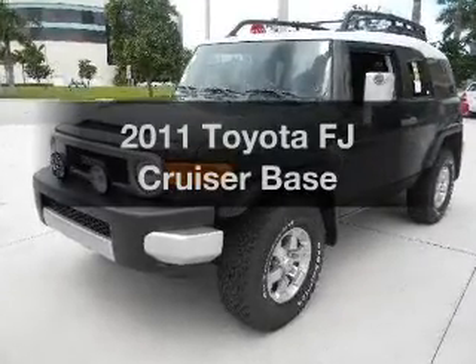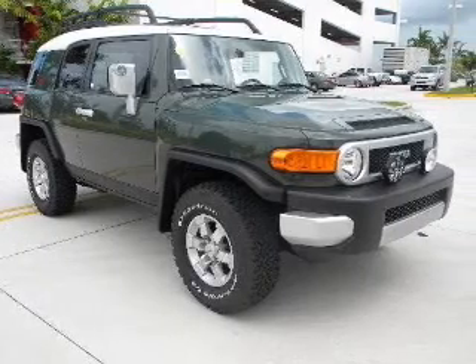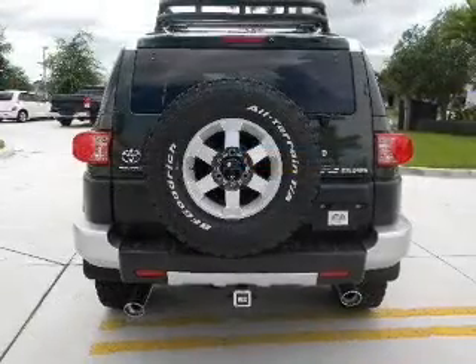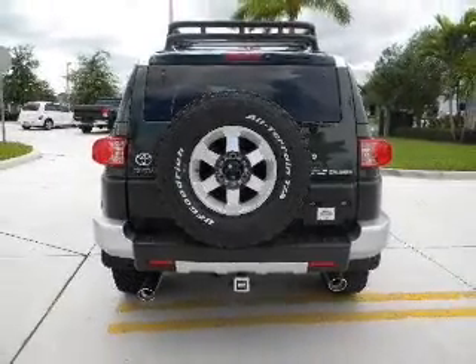Introducing the 2011 Toyota FJ Cruiser. Travel the roads in style and comfort in this great vehicle. With a reliable 6-cylinder engine connected to a smooth shifting transmission, the anti-lock braking system will keep you safe on the road.